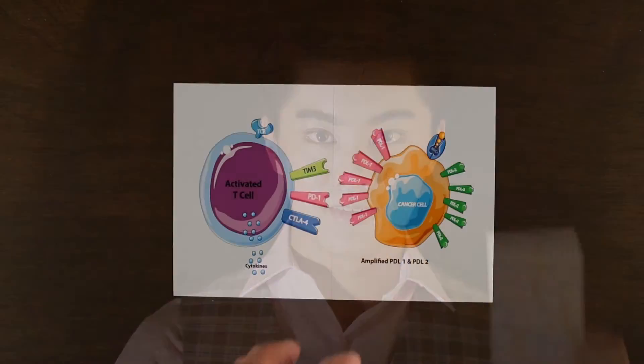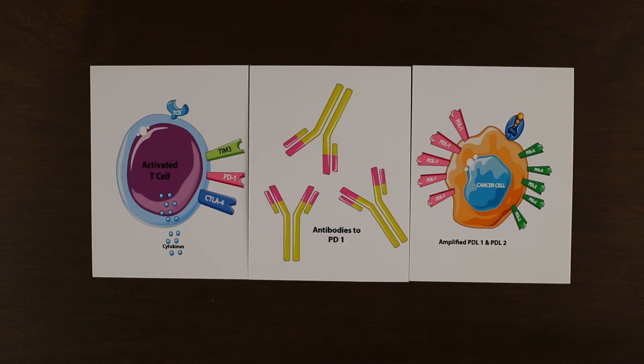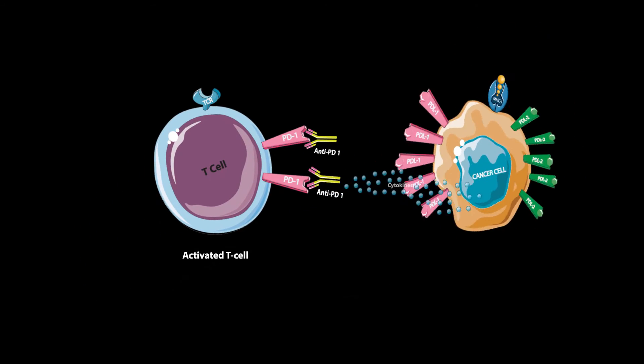Traditional cancer therapies rely mostly on treatments like chemotherapy or radiation that work to kill malignant cells directly. However, new medicines in the form of antibodies have been introduced that work not directly on the cancer cells, but rather to reactivate parts of the immune system such as T cells. Blocking the interaction between the PD1 receptor on the T cell and the PDL1 or PDL2 ligands on the cancer cell — in a so-called checkpoint inhibition — allows T cells to go into action and recognize the cancer cells in order to mount the expected destructive response.